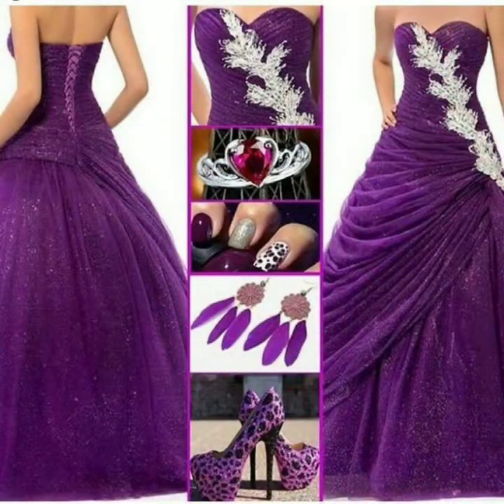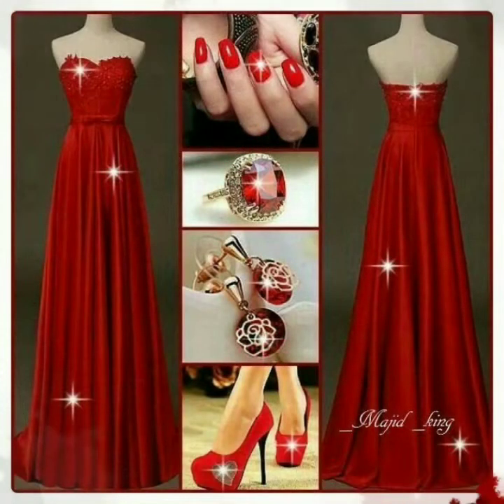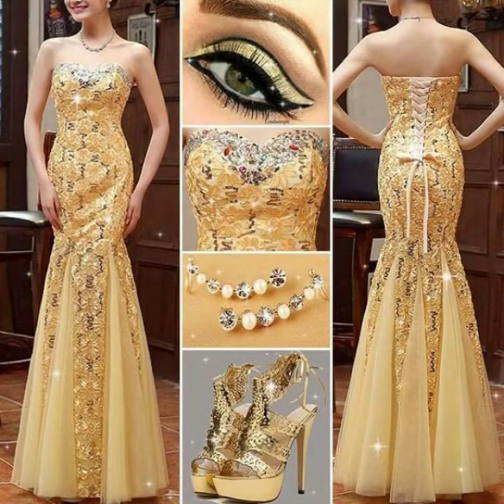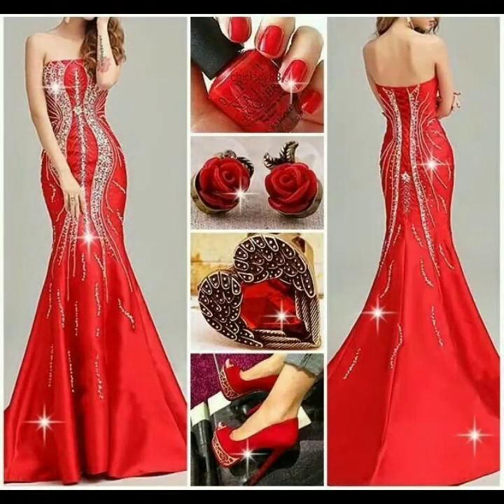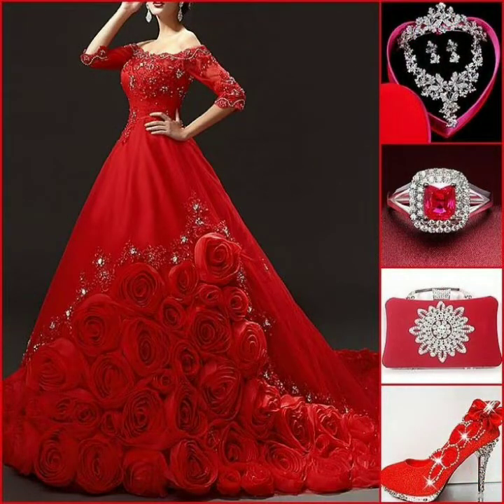Today you will see in this video very beautiful and stylish long maxi dresses with matching photo collections, knit print designs with matching handbag designs, chrome dress designs in 2022, party wear dresses and evening wear dresses, front and back neck designs, and eye makeup ideas.